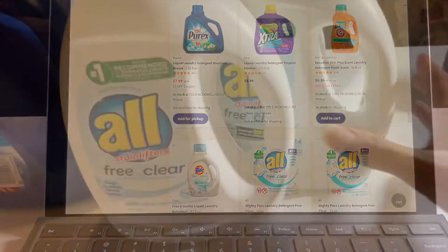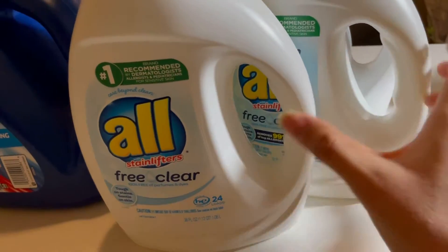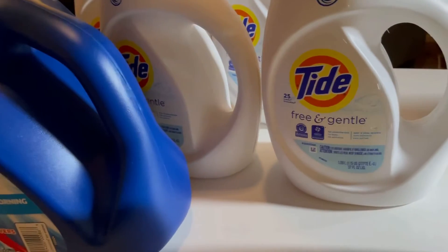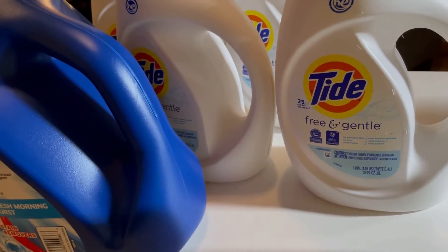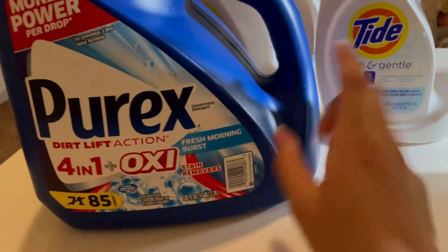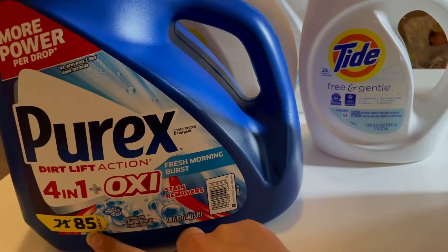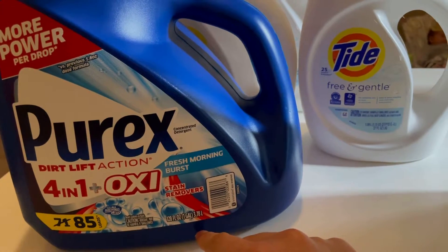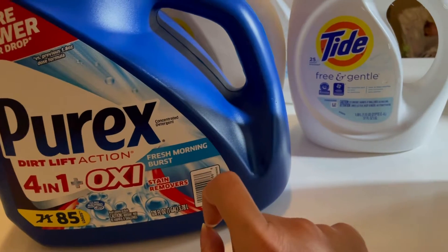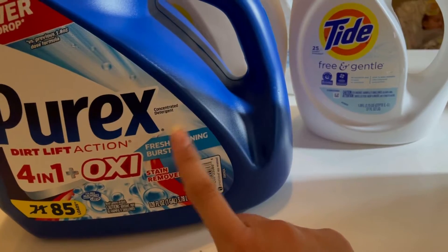I got two All Free & Clear laundry soaps for washing my son's clothes, and Tide Free & Clear for washing the cloth diapers. This one we're going to try — it was a really good deal. It's an 85-load and it was $7.99, and there was a three dollar coupon, so it came out to around five dollars.